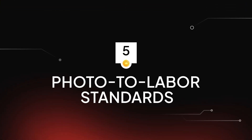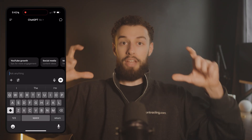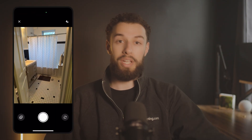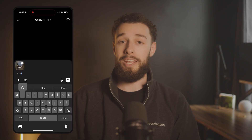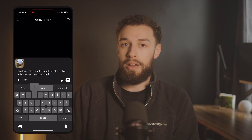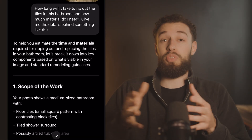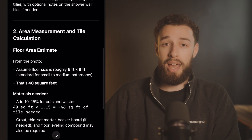Number five: standards from photos. How many times have you walked on a job site, taken a photo for an estimate, and then spent hours figuring out how long each task should take and what materials you need? AI can now simply turn photos into complete labor and material standards, transforming your estimate process from guesswork to precision in minutes. Take photos of the work area — maybe a bathroom that needs remodeling or a kitchen that needs new cabinets — upload those photos to ChatGPT and ask: 'Based on these photos, how many labor hours would it take to remove this shower tile, waterproof the area, and install new subway tile? What materials would I need and in what quantities?' The AI breaks down the entire job into specific tasks with accurate time estimates for each step, and can even account for complexities like working around existing fixtures or dealing with older construction.